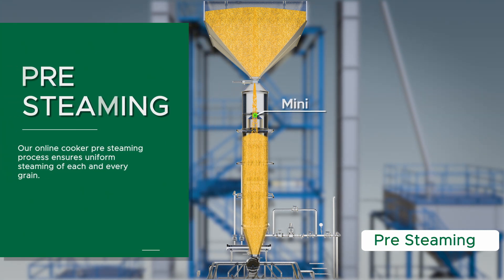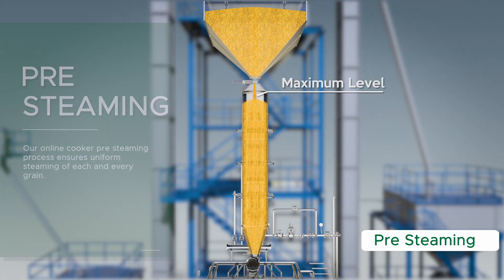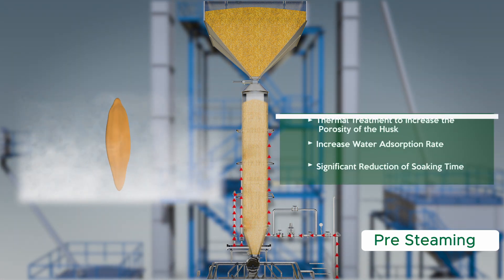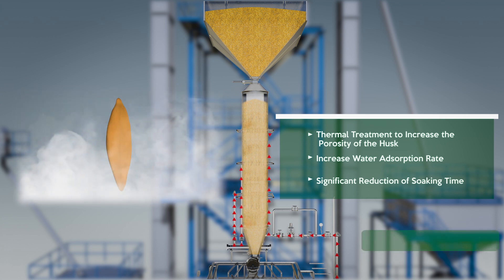Using our online cooker-based pre-steaming process ensures uniform steaming of each and every grain. Paddy is now given thermal treatment. This thermal treatment depends on temperature and time. Thermal treatment mainly ensures uniformly distributed heat to every grain that increases the porosity of the husk. Our pre-steaming process ensures thermal treatment to increase the porosity of the husk, increase water absorption rate, and significant reduction of soaking time.